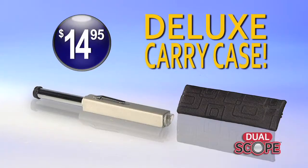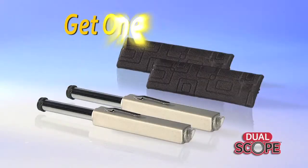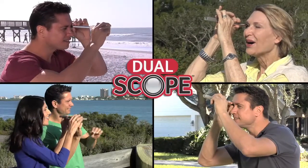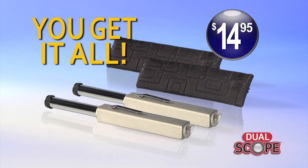It comes complete with this deluxe carrying case. But if you call right now, we'll double the offer and send you a second set absolutely free. Keep one at home, take one wherever you go, or give one as a gift. That's two DualScopes and two carrying cases for just $14.95. Don't delay — call or go online to get yours today.